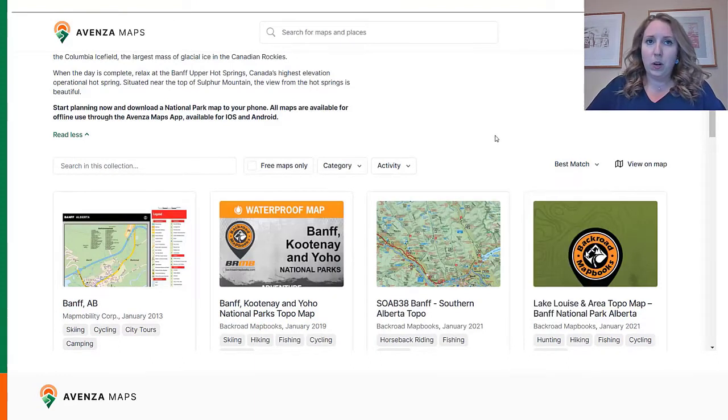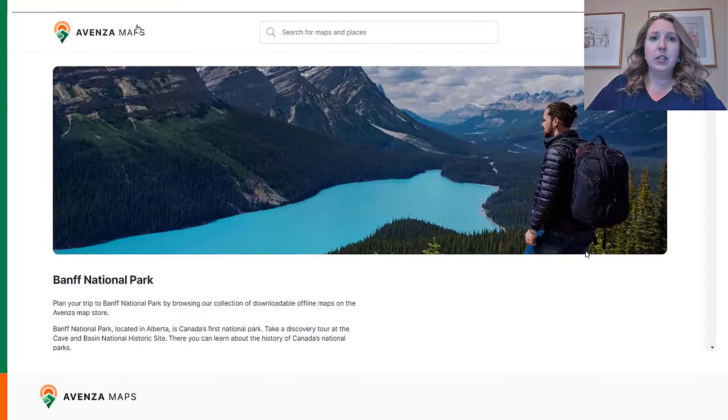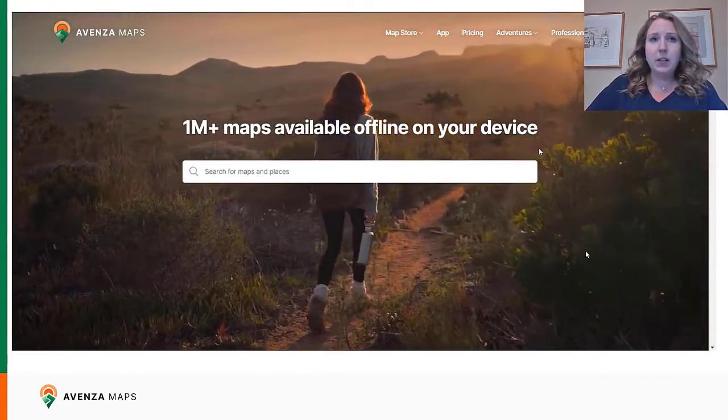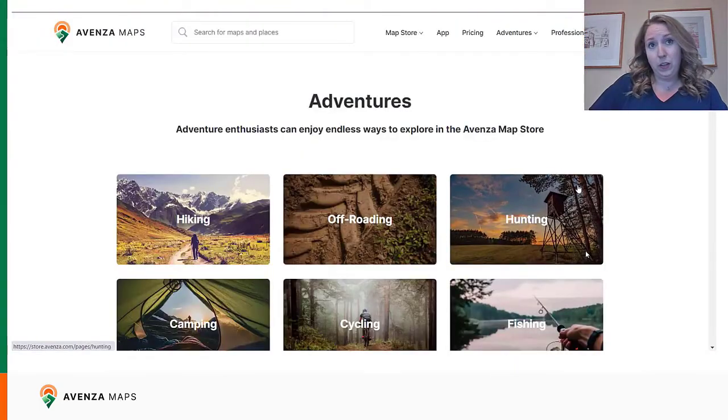With the new map store, we've also undergone a recategorization of maps. The recategorization better distinguishes between map type and use case where the lines were previously blurred. Categories describe a certain type of map — for example, topographic or nautical — whereas activities describe the reason the user would find a map, for example camping, hiking, fishing, and so on. Having only one map category per product and up to five activities helps to better distinguish maps between each other and increases search accuracy.